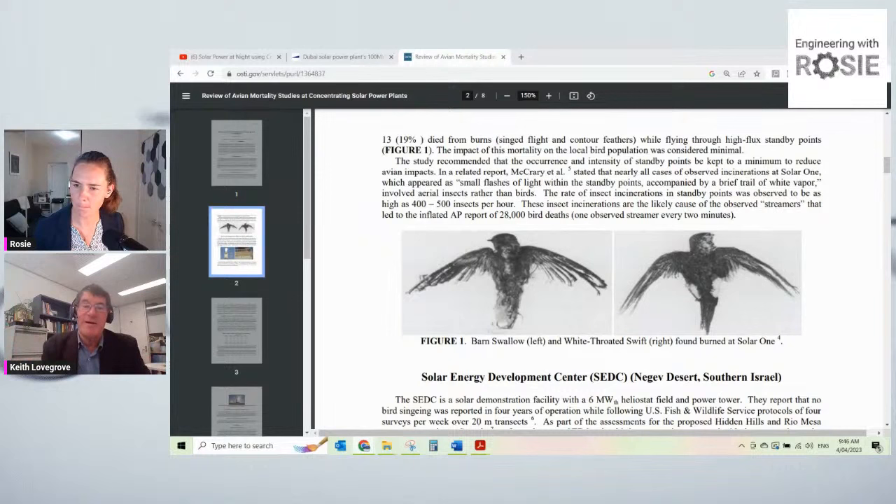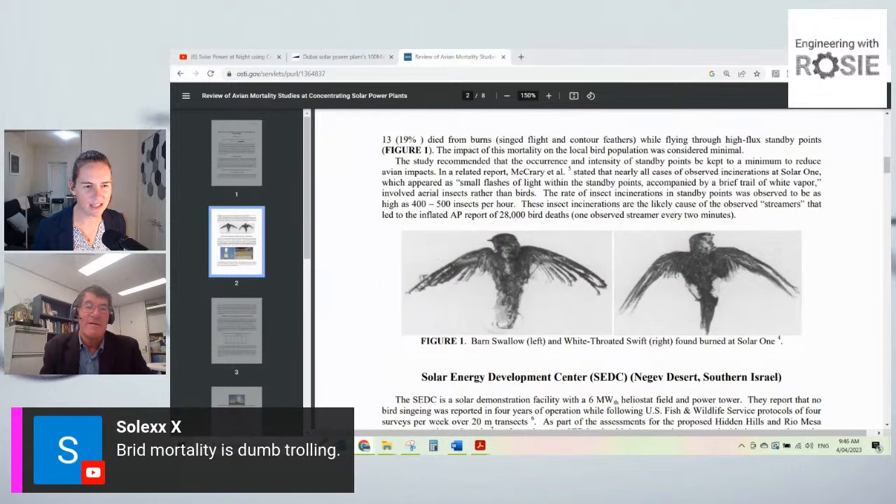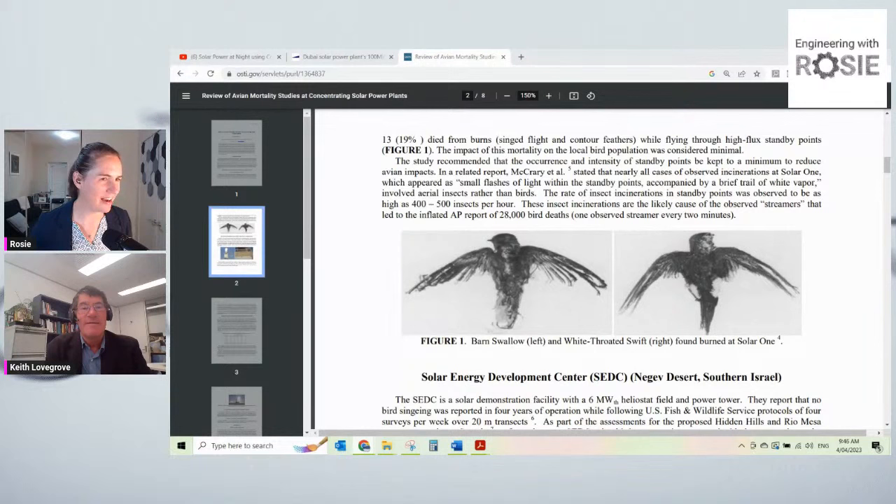All of these things should be thought about carefully, but they shouldn't be turned into urban myths used to say this technology won't work. Every technology needs to think about its environmental impact. The rule of thumb: if a group claims to care about birds but is only protesting wind farms or CSP and not addressing cats, cars, or buildings — which kill many thousands of times more birds — then they're not pro-bird, they're anti-renewable energy.